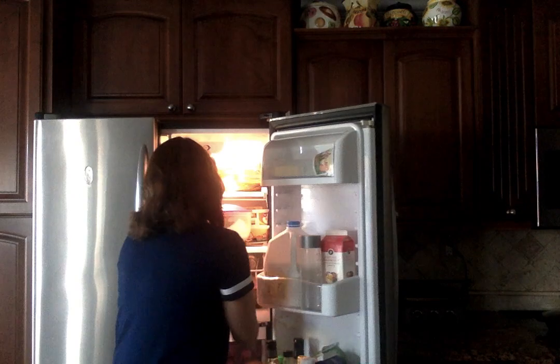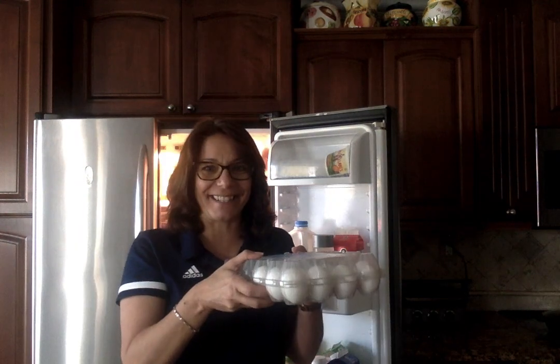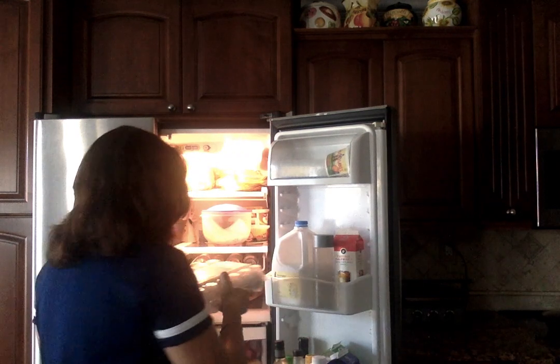I'm going to be posting assignments and for the next two weeks I have it all planned out. We're working with eggs, so you'll want to make sure you have plenty of eggs. I got this big flat at Costco because I eat a lot of eggs, but just make sure you have eggs.